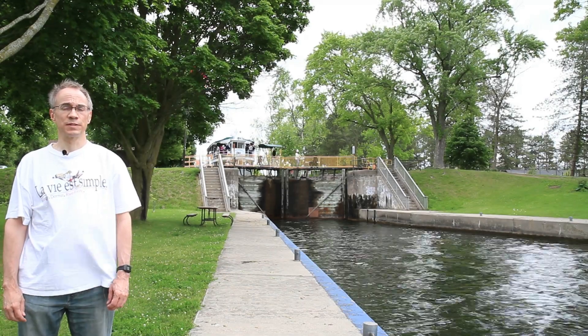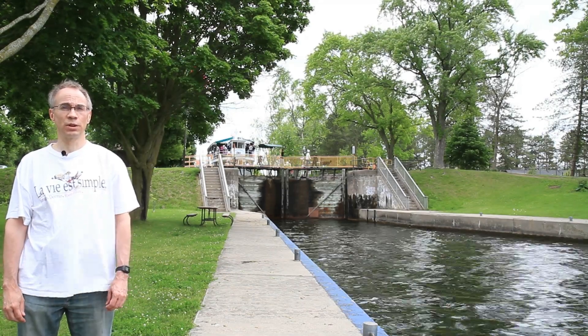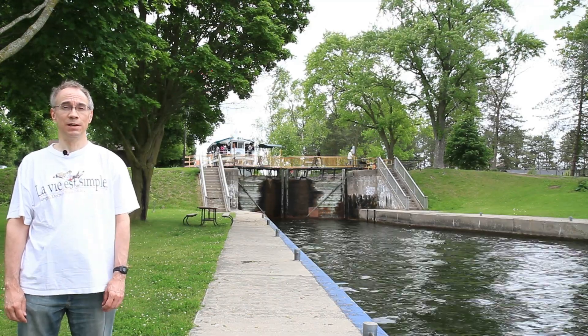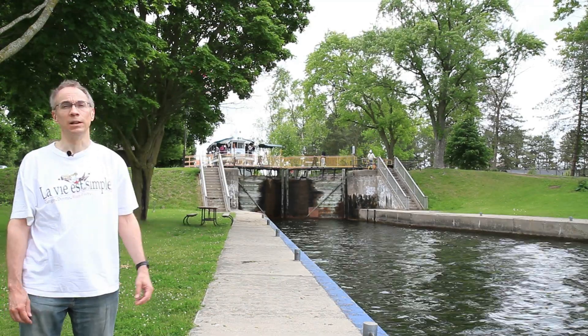I'm taking a road trip to visit some of the locks along the Trent-Severn Waterway. There's some history, science, and engineering to cover, so let's dive in. Well, not literally.